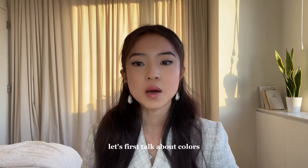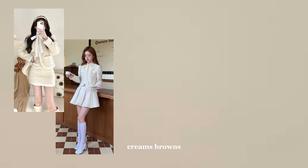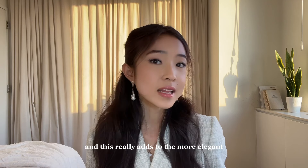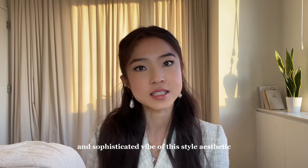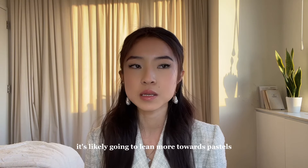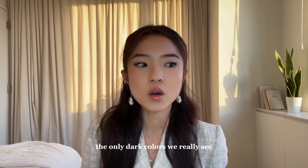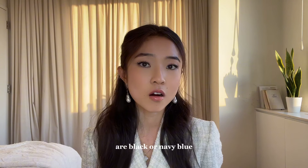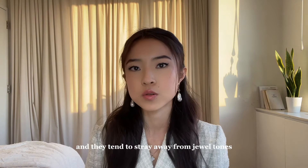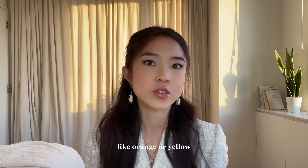Let's first talk about colors. It's predominantly a neutral color palette, so you're going to see a lot of whites, creams, and browns — this really adds to the elegant and sophisticated vibe. If they do choose something colorful, it'll likely lean toward pastels like baby blue, baby pink, or lavender. The only dark colors we really see are black or navy blue, and they tend to stray away from jewel tones, primary colors, or warmer colors like orange or yellow.